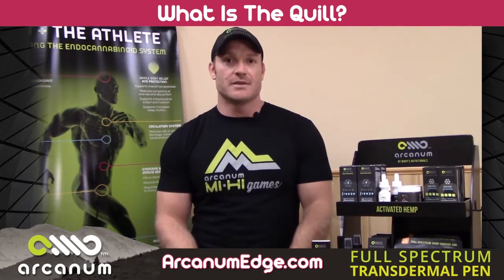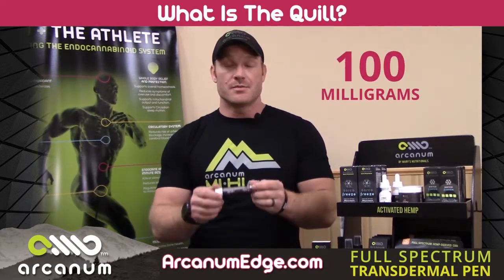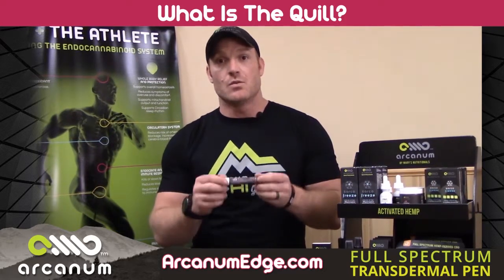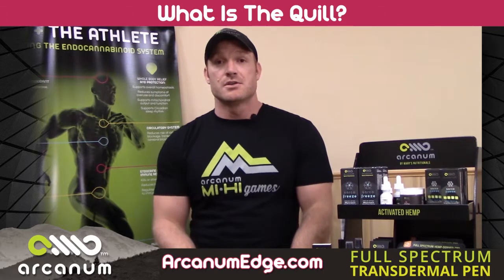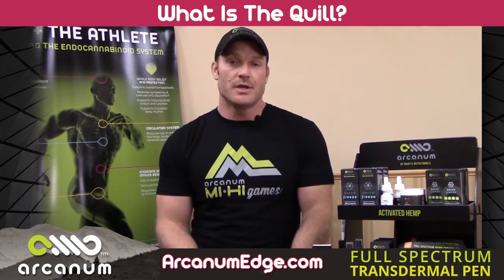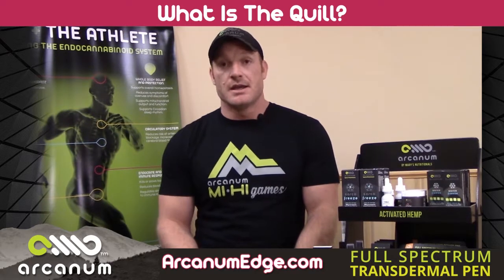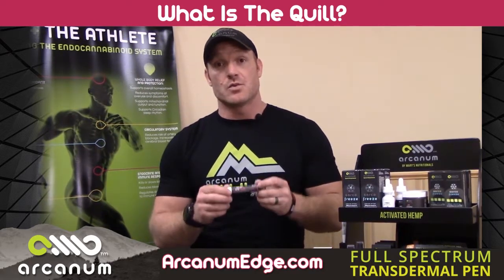There's 100 milligrams in this unit, and every time you use one serving it's 2 milligrams, so there's 50 doses per Quill pen. If you use it twice a day it's about a 25-day supply. Back to the color of it...